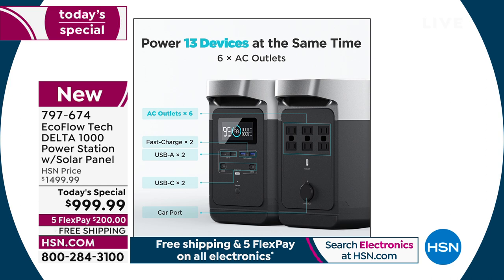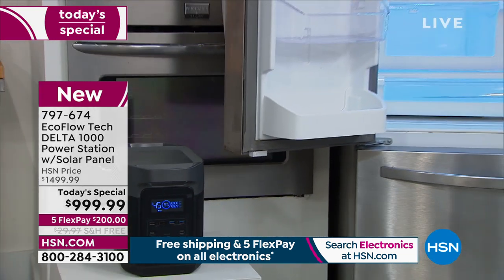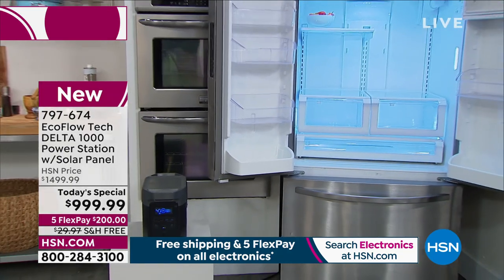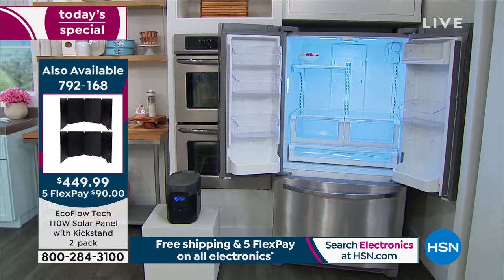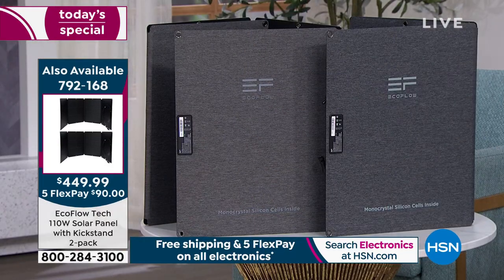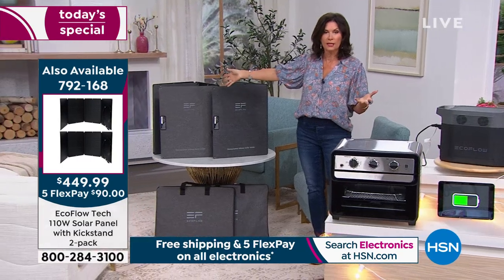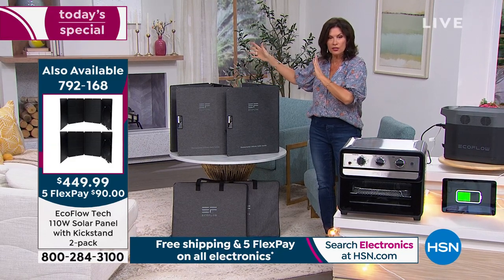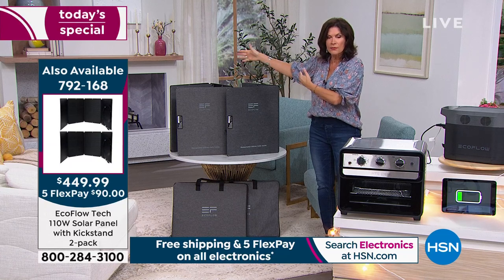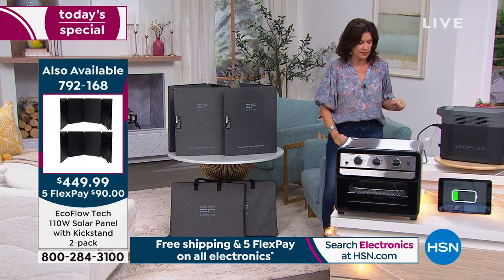The solar panel is your perfect solution. If you want it to charge faster, we are offering additional solar panels — a pack of two. You're already getting one, but with two additional you're tripling your ability to recharge. We only have about a thousand of the two-pack to go around, and this is the final time we are going to be offering EcoFlow as a today's special.